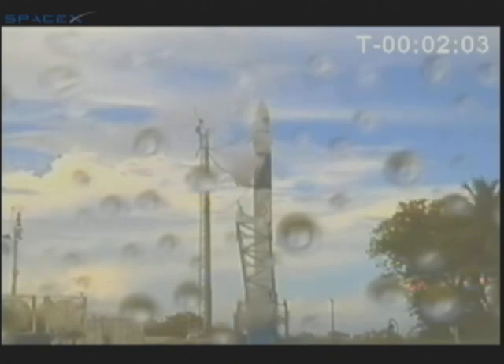RF power on. Current draw verified. Battery chargers off. T-1 minute, 40 seconds. LD, verify SpaceX is green. SpaceX is green.